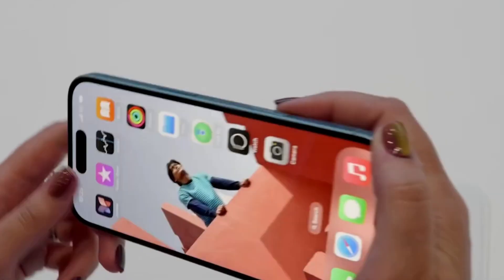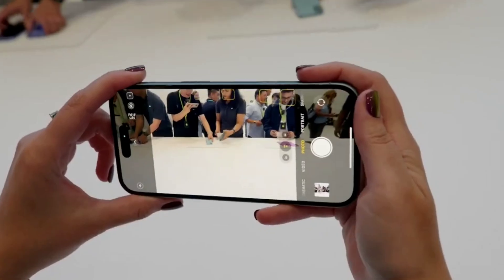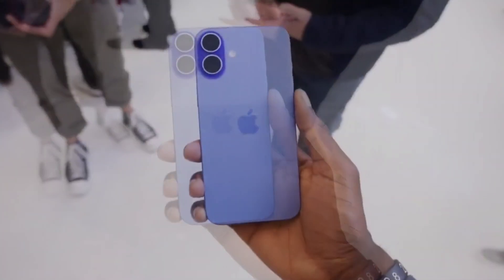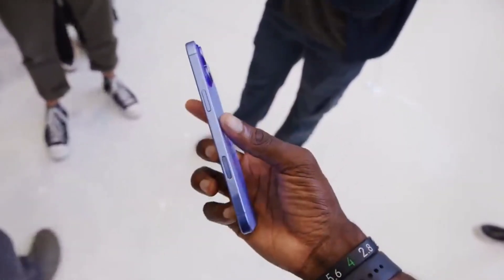Apple has launched the iPhone 16 Pro and iPhone 16 Pro Max, featuring larger screens, advanced AI capabilities, and significant camera improvements. Manufactured in India, these models mark a new era for Apple's flagship phones.